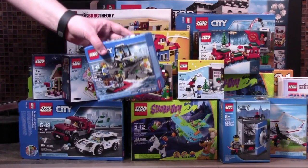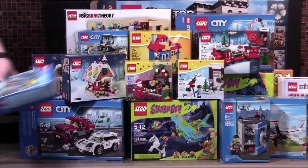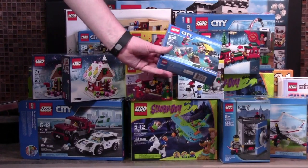I don't even know if this is the 2016 set or not, but it is the Police Island Starter set. To tie along with my Deep Sea LEGO theme, I also got this Deep Sea Starter set.